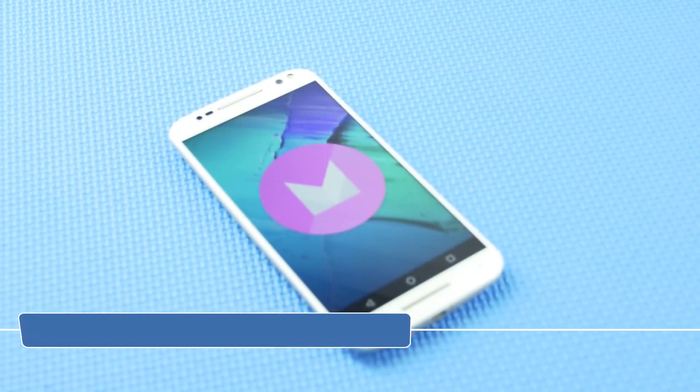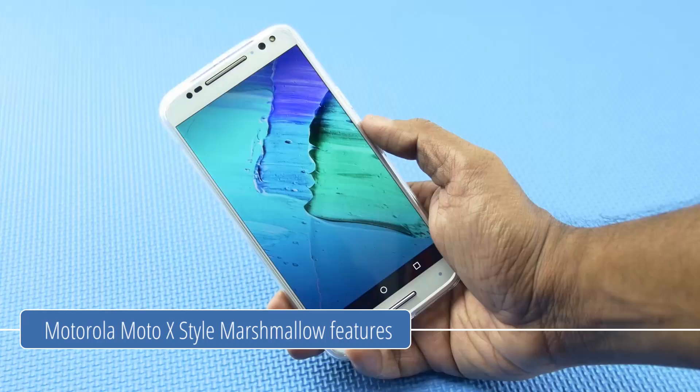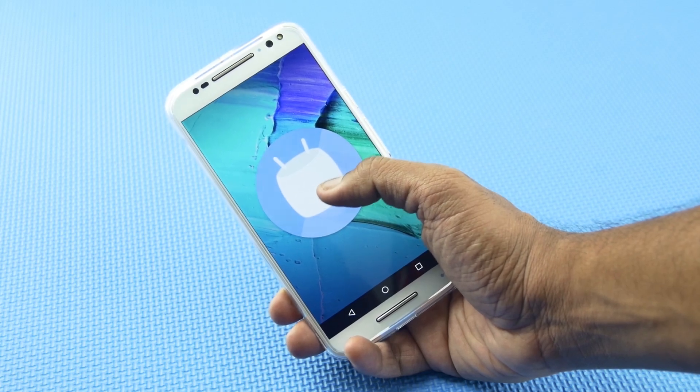Hi guys, it's Sundee from PhoneArena and we just got the Marshmallow update on the Motorola Moto X Style. So we thought, why not do a rundown of new features Motorola and Google introduced in this new update.